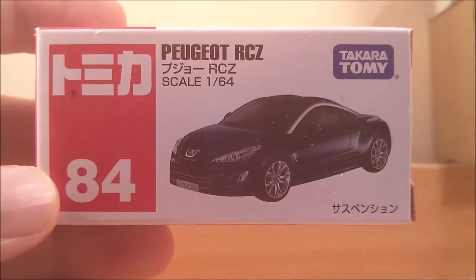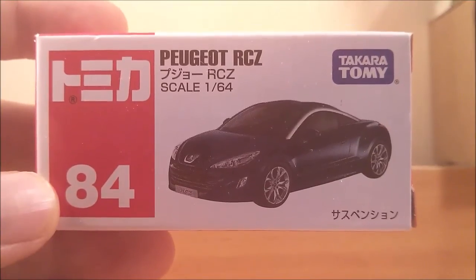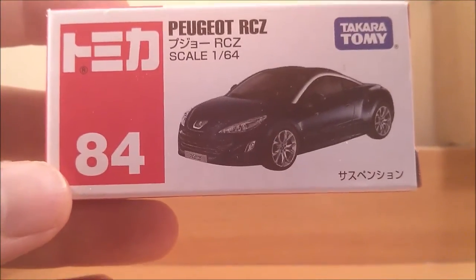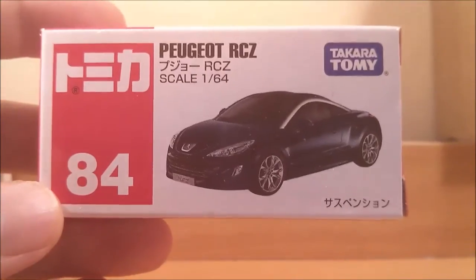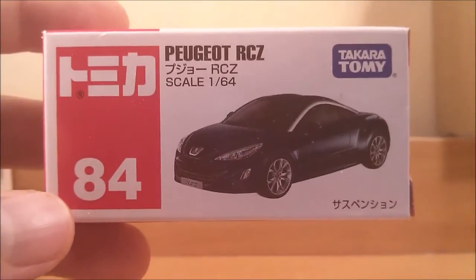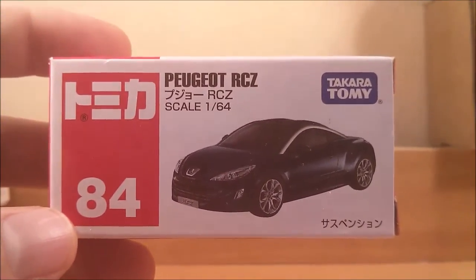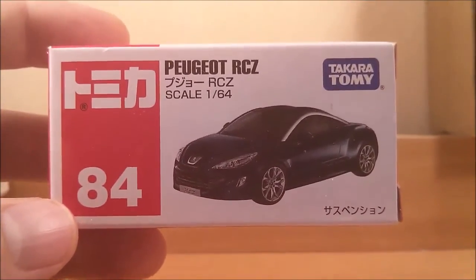Hey YouTube, Fireflash here coming at you with a Tomica haul video. I got a bunch of cars about a week ago, and in this video I'm going to show you four of those cars. The first one, as you can see, is the Peugeot RCZ.